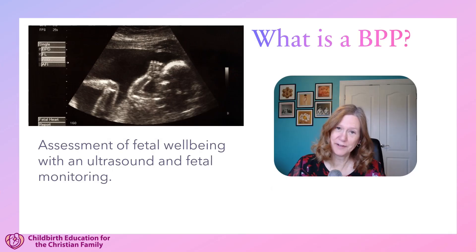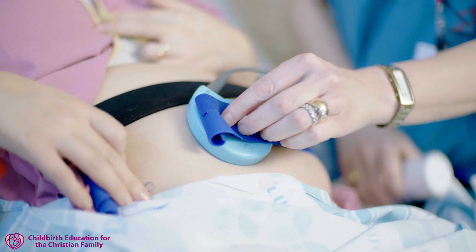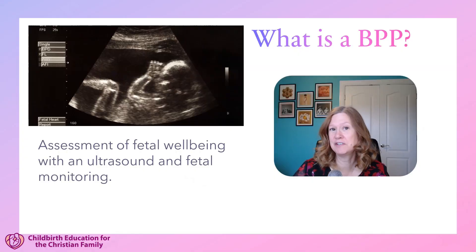So what is a biophysical profile? It's an assessment of fetal well-being using ultrasound and fetal monitoring, and it's looking at those fetal activities that can be affected by a decrease in oxygenation.